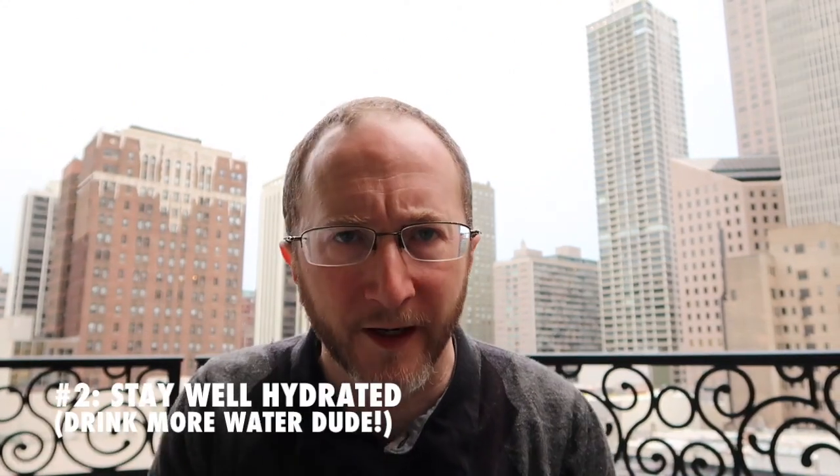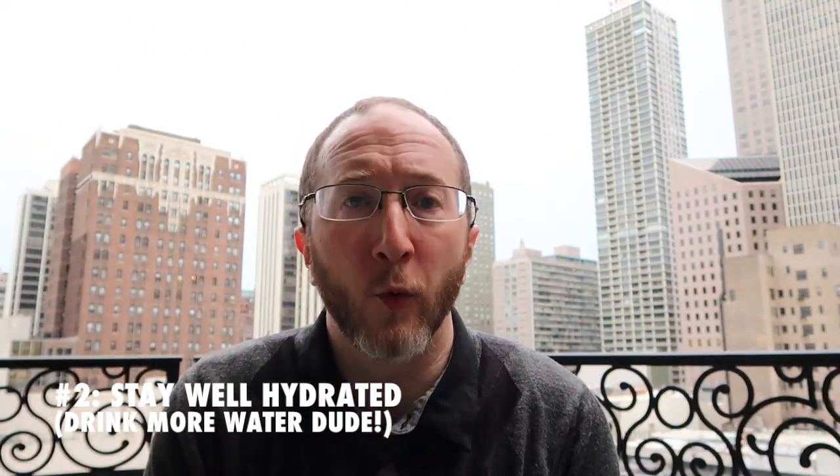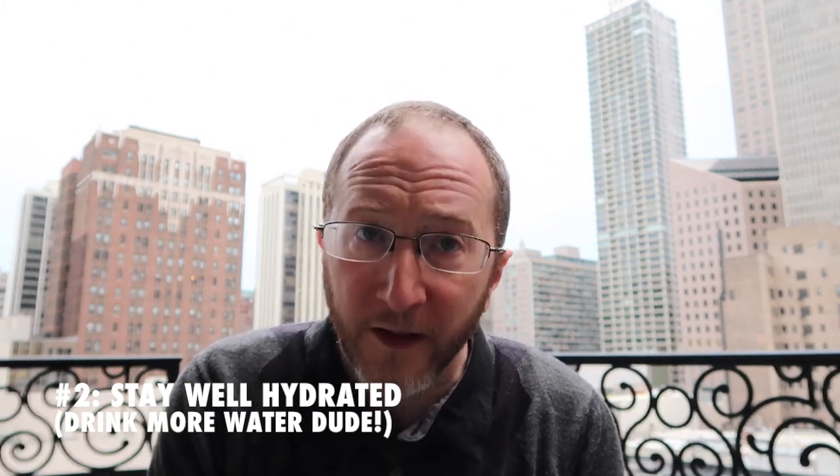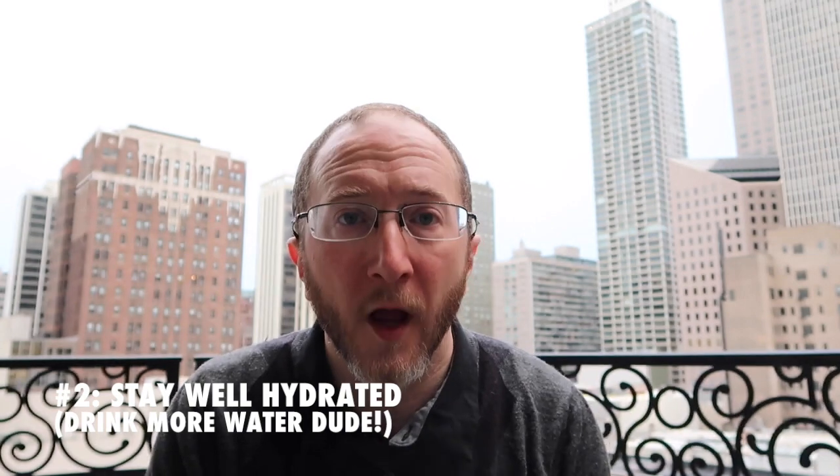Tip number two: stay well hydrated. All too often we avoid water for various reasons. You'll find in the setting of spasticity that if you're dehydrated, you risk making it worse. So load up on your water and you'll find that it helps.